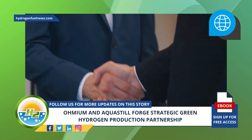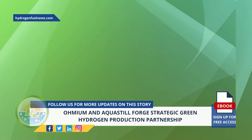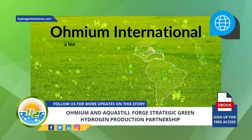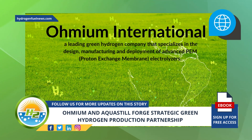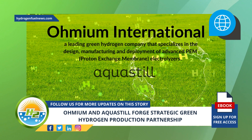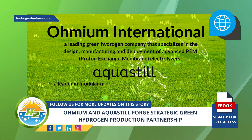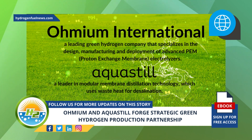The companies seek to create new decarbonization opportunities for businesses. Omium International is a leading green hydrogen company that specializes in the design, manufacturing, and deployment of advanced PEM proton exchange membrane electrolyzers. AquaStill is a leader in modular membrane distillation technology, which uses waste heat for desalination.